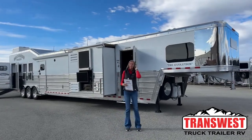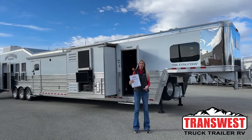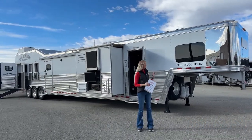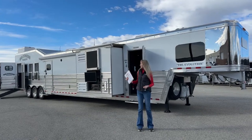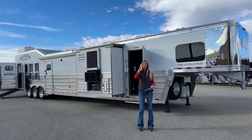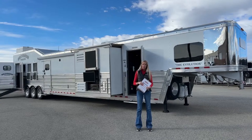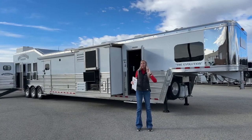Good morning everyone, thanks for joining us here at Transwest Truck Trailer RV in Frederick, Colorado. My name is Michaela. What I'm going to run through with you guys this morning is this lightly used 2022 Bloomer - a monster of a trailer parked behind me. I'm really excited to run you through it because it is so unique, so big, but has so much to offer with a very different setup than we've seen.